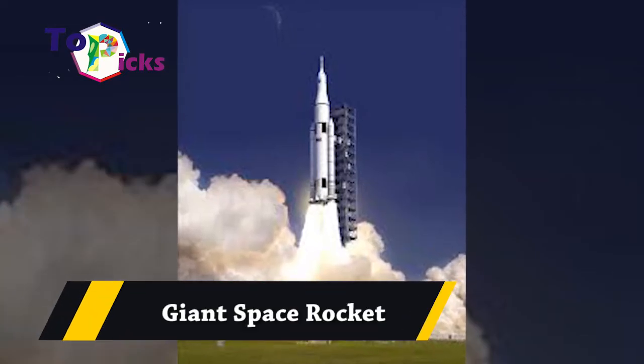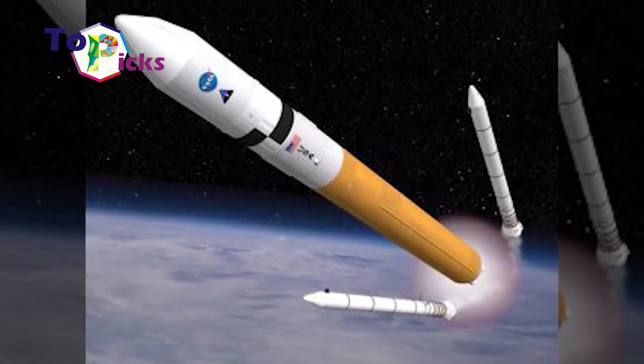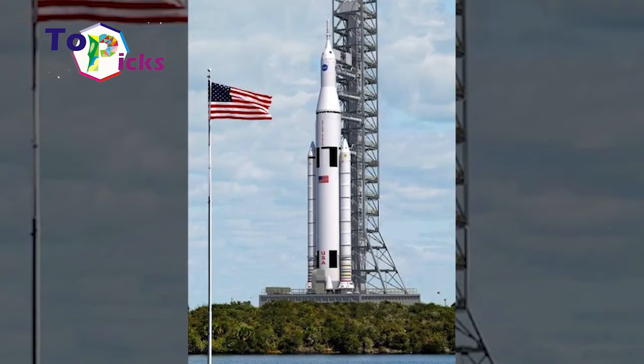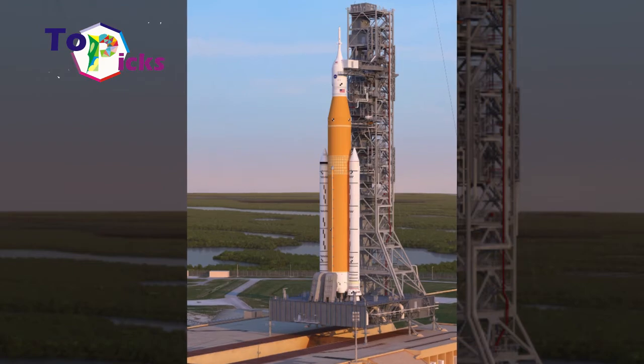Gen Space Rocket. NASA has been developing rockets for decades and, as many people know, the NASA Space Shuttle has been out of service for a long time. Since the shutdown of the Space Shuttle in 2011, new rockets have been developed by the agency.